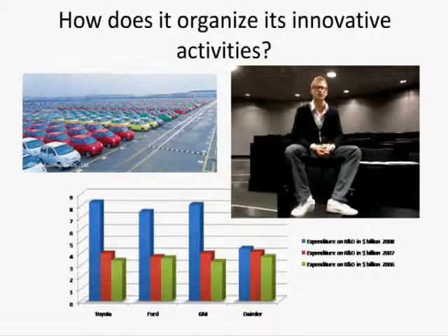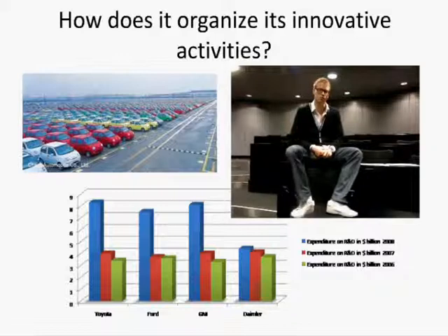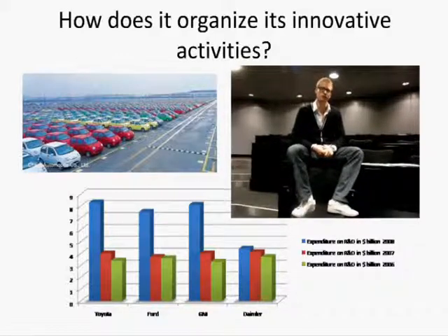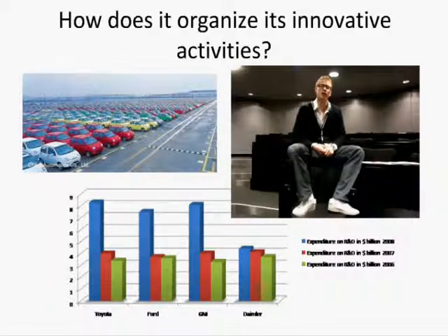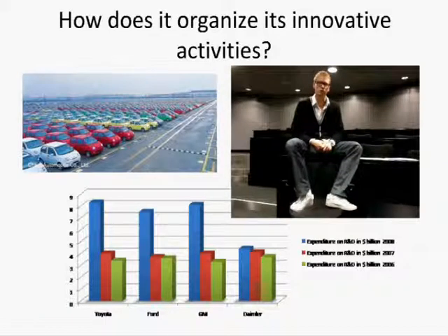However, from 2006 to 2008, Daimler was lagging behind Ford, General Motors and Toyota. In order to tackle this problem, they raised 10.1 billion euros to be spent on research and development in 2009.